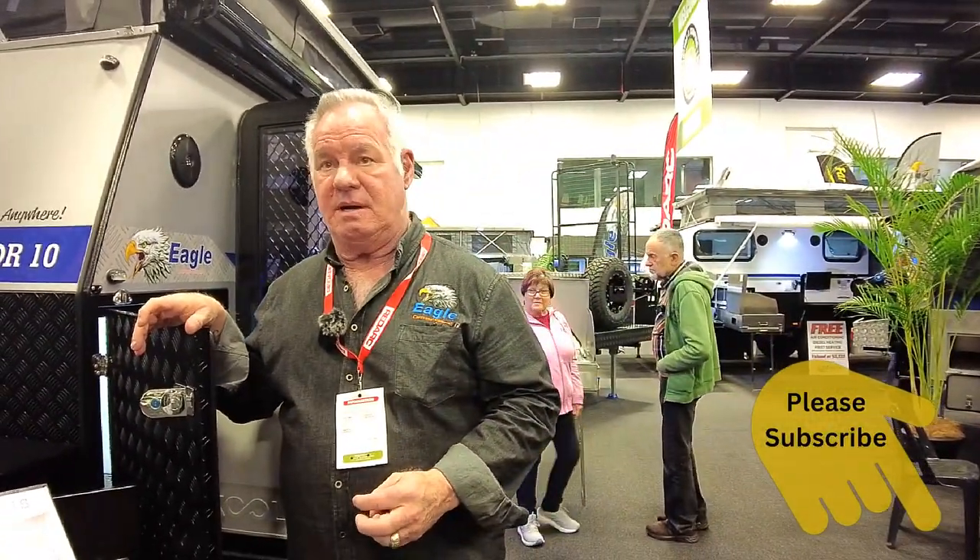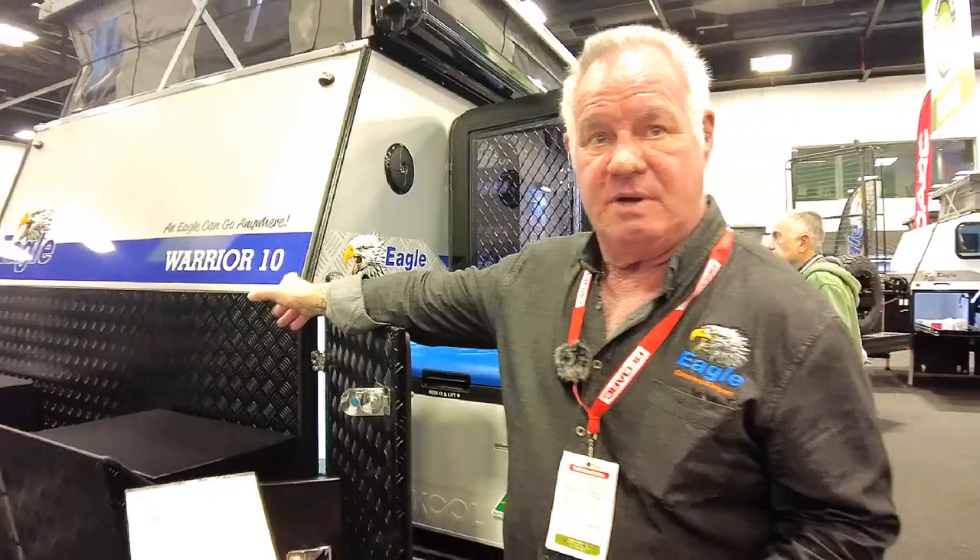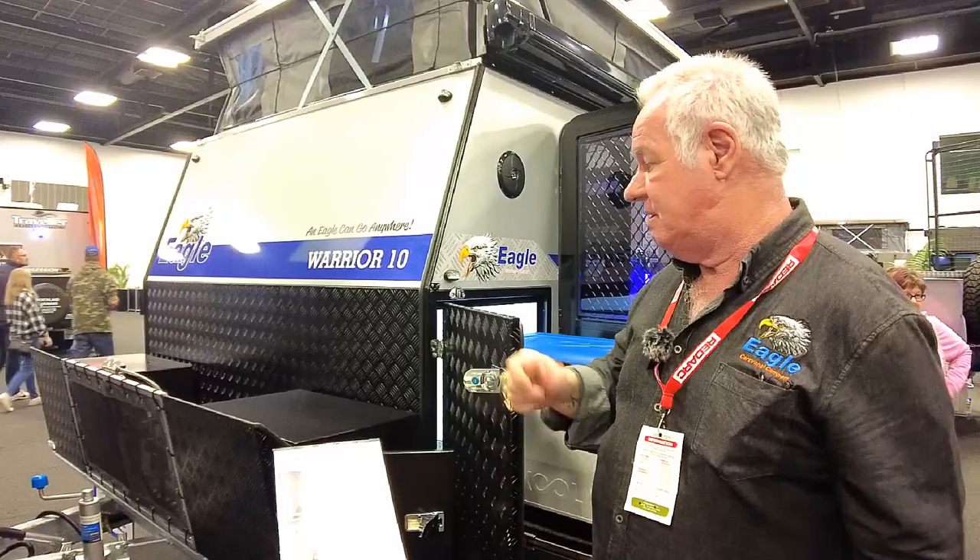Lithiums of course have got to go external these days. Yeah, lithium is external. And you've got two gas bottles in the front. The gas is permanently plumbed to the stove, so it's a snap-on fitting — no moving gas bottles or anything. You just plug it in and turn it on.